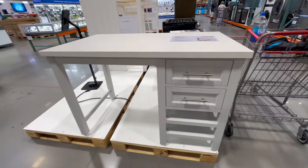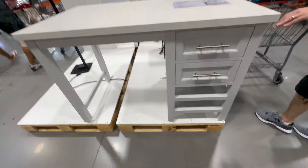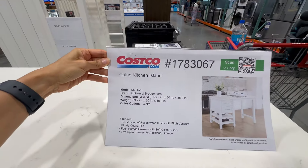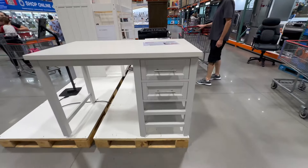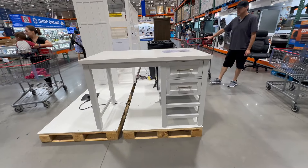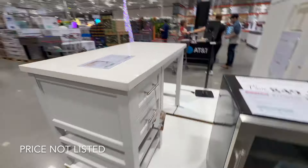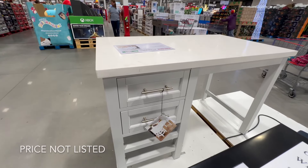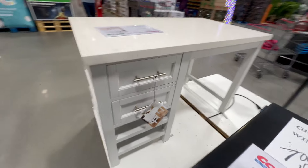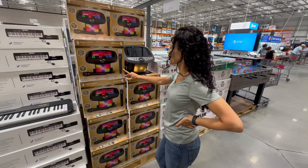I was looking at this and I was like, 'Oh my gosh, this is such a nice desk' - look at this. I've never seen little shelves at the bottom, that's really nice. But it's not a desk - you know what it is? It's a kitchen island. It's got drawers on both sides. I really thought that was a desk, but I would use it as a desk.